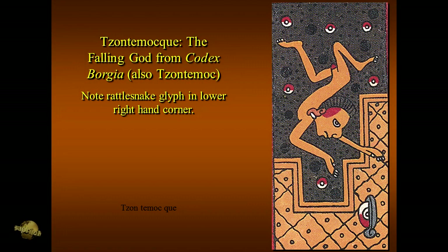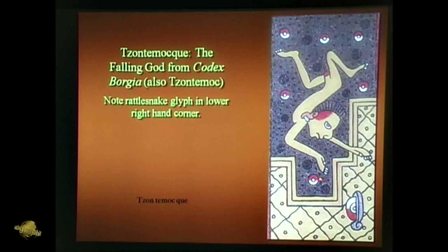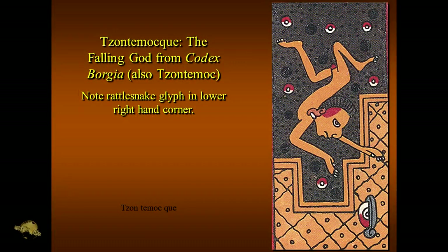We've met this fellow Zantamok, falling, whose fall to Earth was recognized during the Festival of the Dead, which is the Halloween festival. And these are star glyphs — these things represent stars. One of the early astronomically educated Mayanists, Stansberry Hagar, interpreted these as being falling stars.